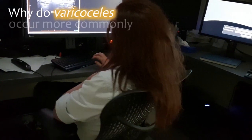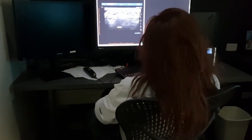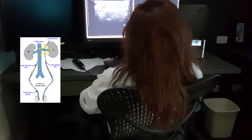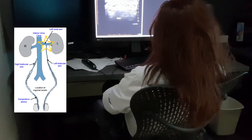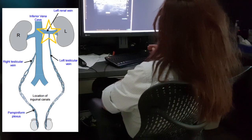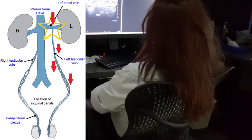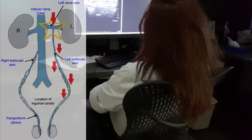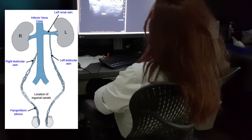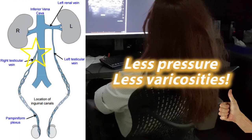Why do varicoceles occur more commonly on the left side? That's another venous drainage question. The left testicular vein, similar to the left ovarian vein, drains directly into the renal vein in a very vertical plane. So when patients stand up, they have a big column of gravity pressing down on that vein, which can dilate it. The right side vein actually enters obliquely into the IVC, so there's less of a column of pressure on the right side.